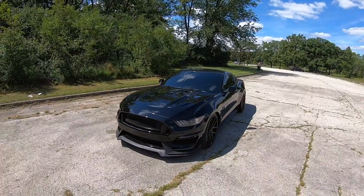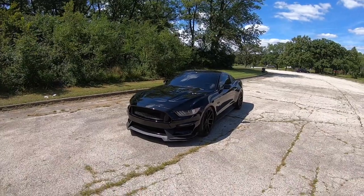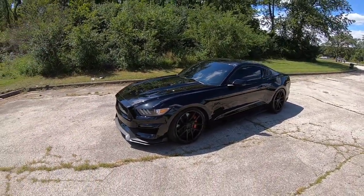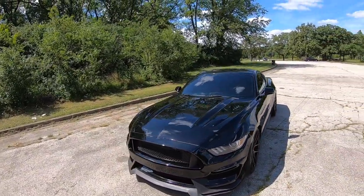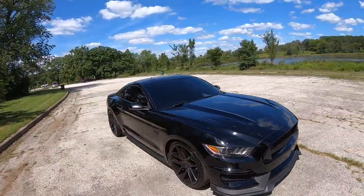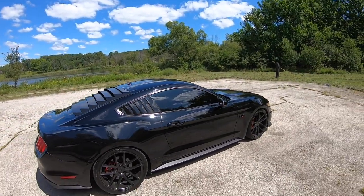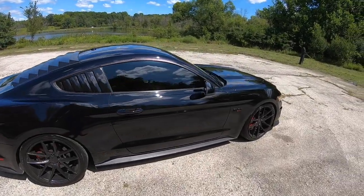So today in this video I'm going to go over everything that I have done to the car as far as modifications. I'm also going to explain how much I purchased the vehicle for, how much my monthly payments are, and how much my insurance is, because I always get a lot of questions about that. So without talking too much, I'm going to get straight to the point and tell you guys everything about my 2015 Mustang GT.